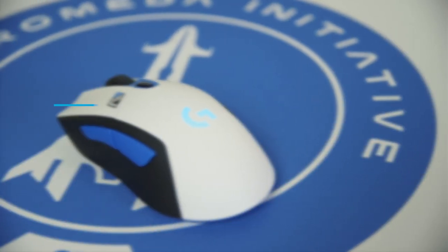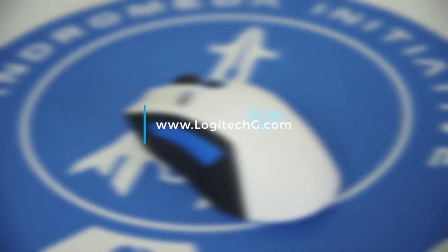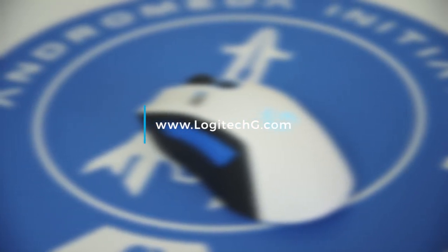If you want to find out more about the wide range of Logitech G gaming gear, then just head over to LogitechG.com.